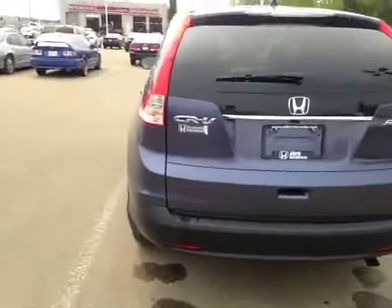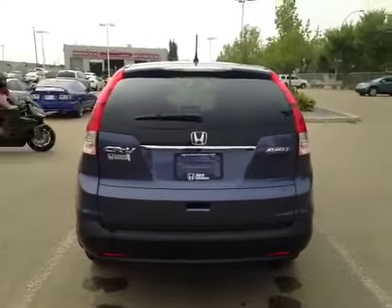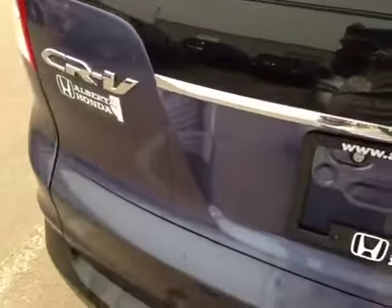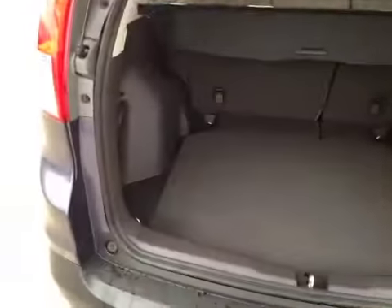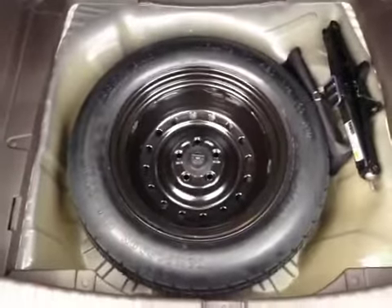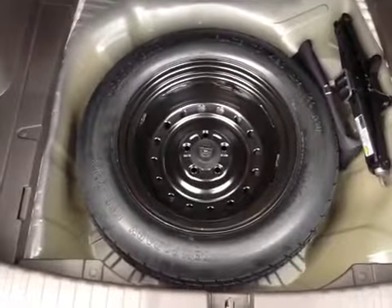Now let's take a look from the back. A lot of cargo space in the back. And in case of emergency, you have your compact rear spare tire as well as your tools and jack located underneath.